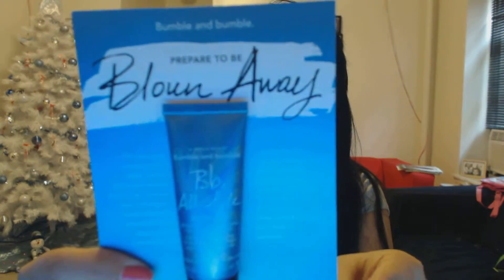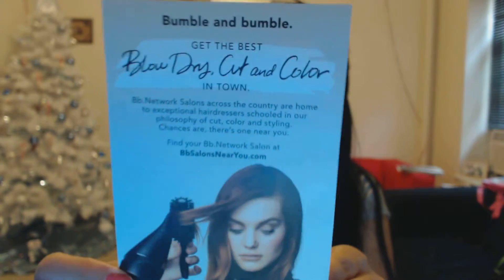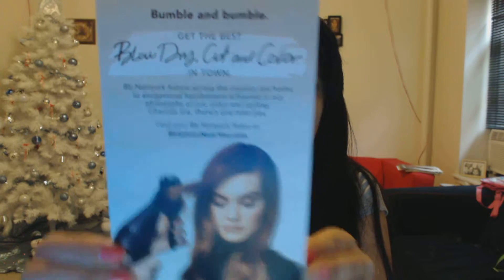So let's check what else we have here. 'Prepare to be blown away' — this is All-Style Blow-Dry, a blow-drying cream for creating any style. This is the first item I pulled out, and this is what it shows on the back.